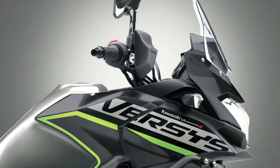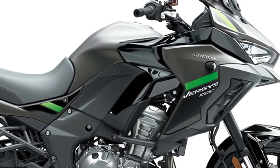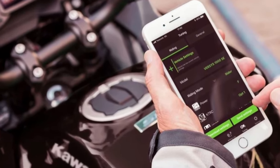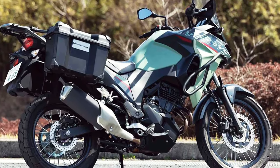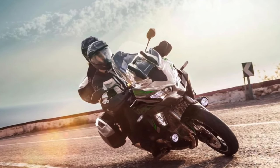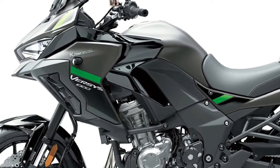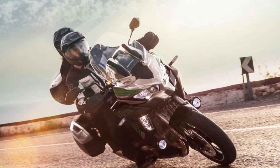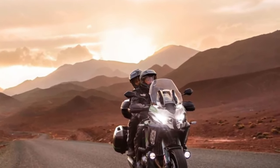As part of an overall specification that includes an IMU-enhanced electronics package, the S adopts a dual-direction quick shifter, LED cornering lights, rider-selectable integrated riding modes, and from a practical perspective, a large height-adjustable windscreen, handguards, and grip heaters. Topping out the range, the Versys 1000 SE encompasses all the advanced features of the S model, adding an extra layer of rider convenience via Showa electronically damped suspension.